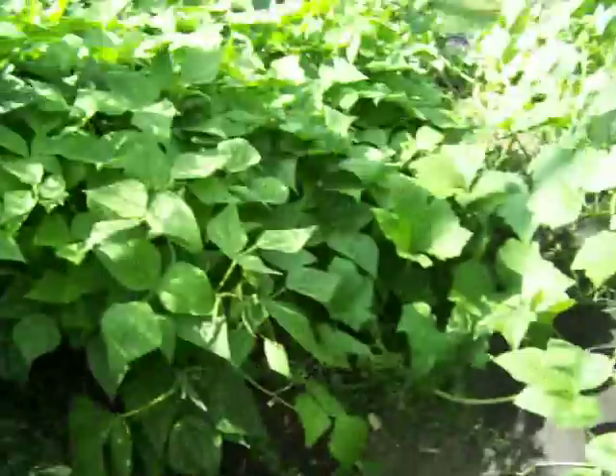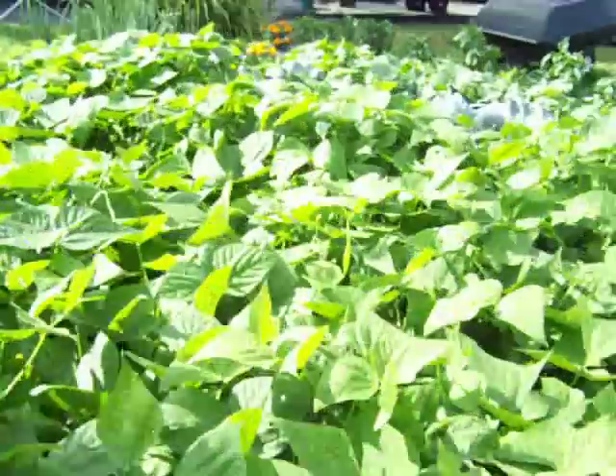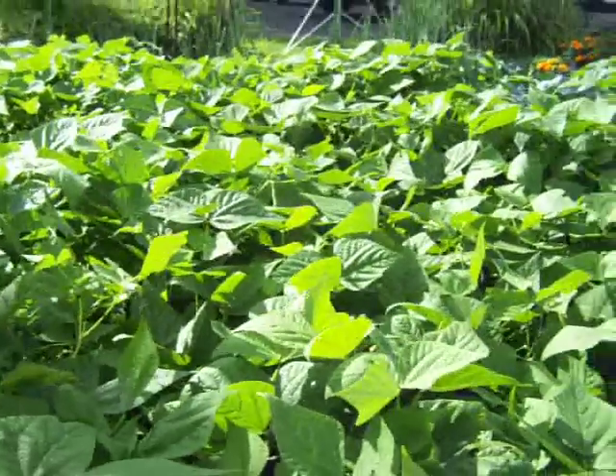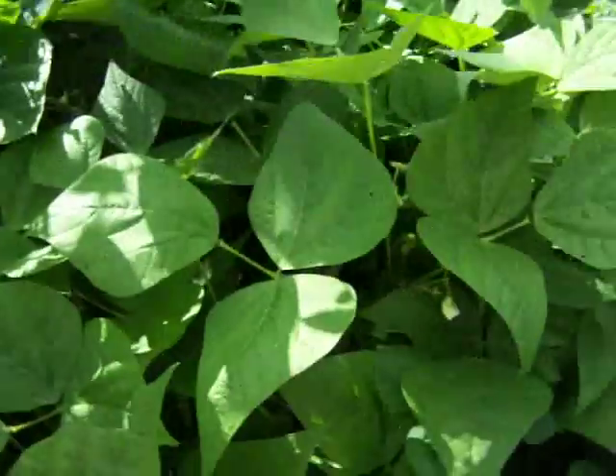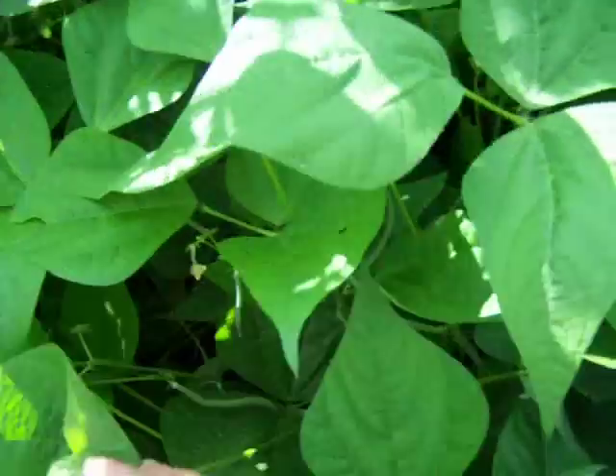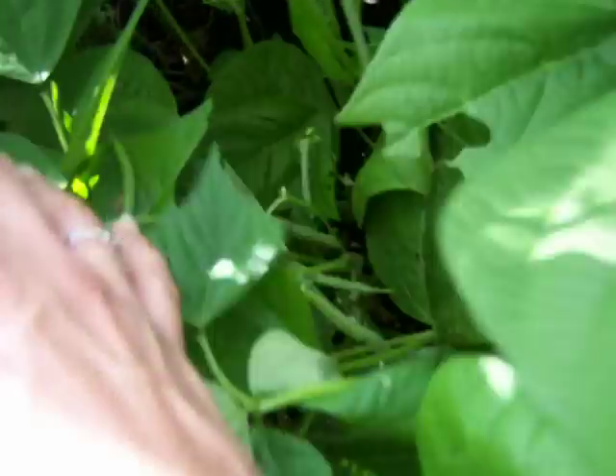The beans have taken right off. It's going to be hard to pick them — you can't even tell which aisle is which. But another week and they'll be ready to pick, with little ones all through it.